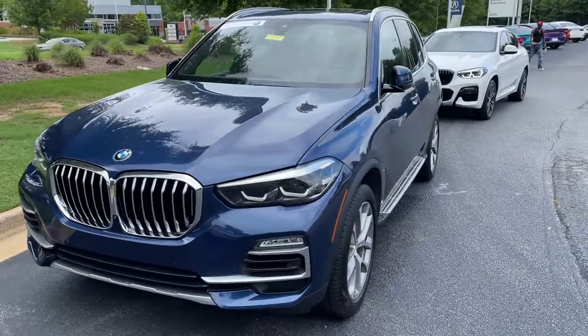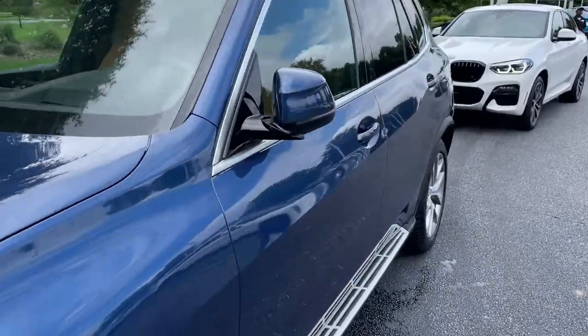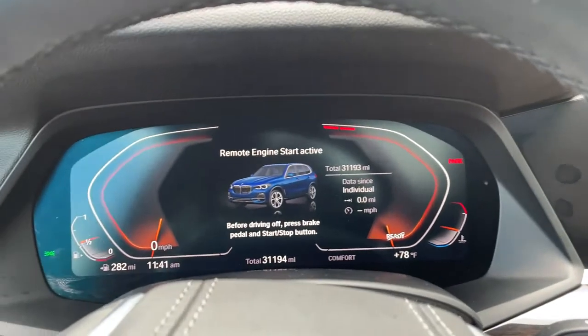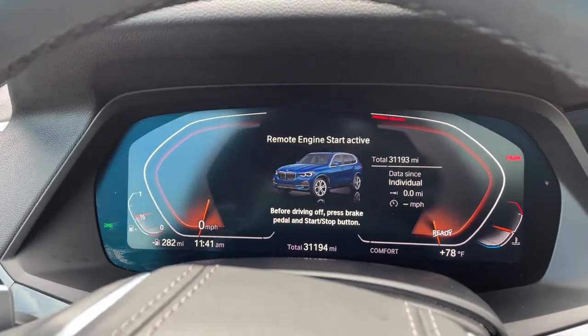Checking out that front fascia — this was the year they changed the body style for this vehicle, 2019. We hop in here and we'll check out the mileage of 31,193.